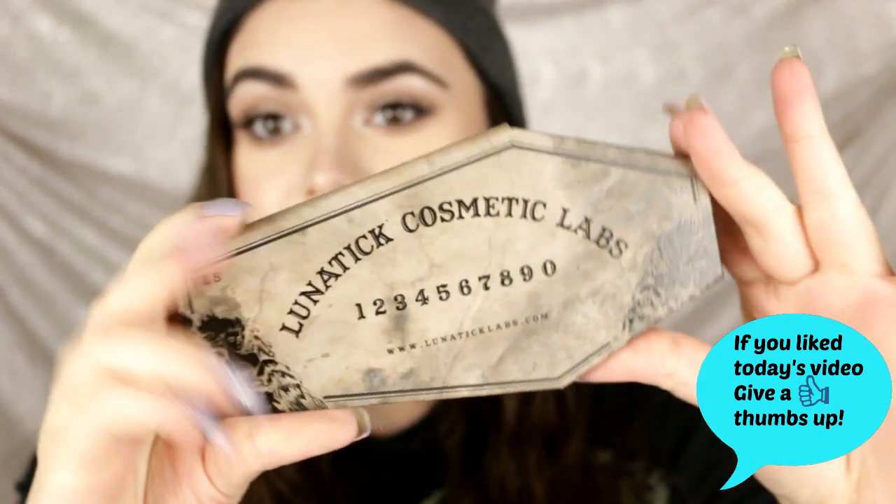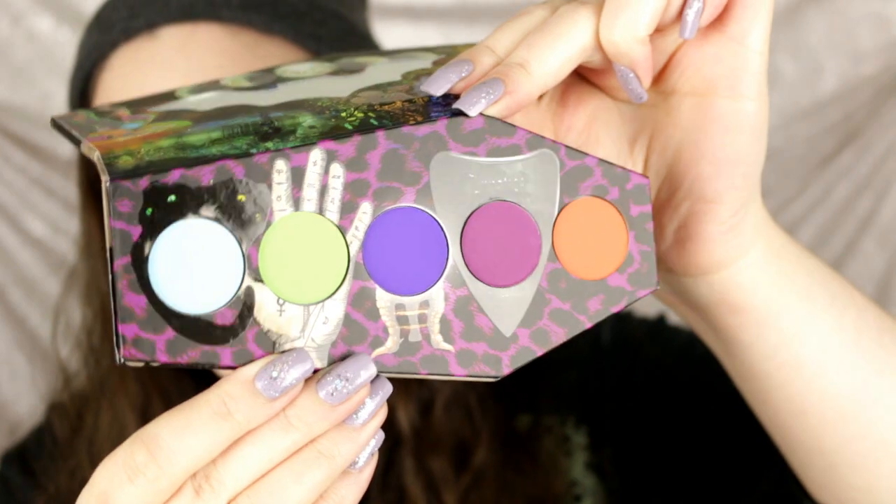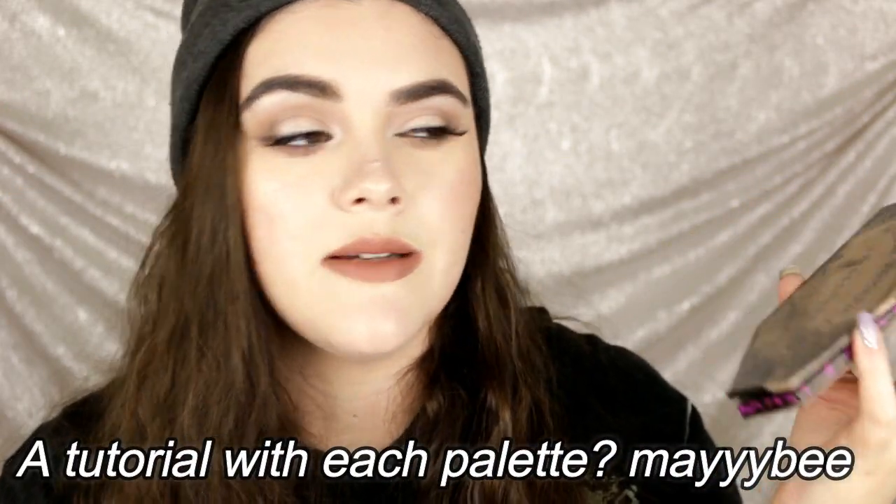With this bundle you get not one, not two, but all three of their permanent eyeshadow palettes. This one is called Hocus Pocus — holy moly, look at this packaging. It's shaped like a coffin and in the shape of a bat, which is so awesome. The artwork is so beautiful and I believe the shadows are hand pressed. It has lots of really pretty bright colors. Since there are three palettes, I'm thinking about doing a video on each one with a tutorial. Let me know if you'd like to see that.